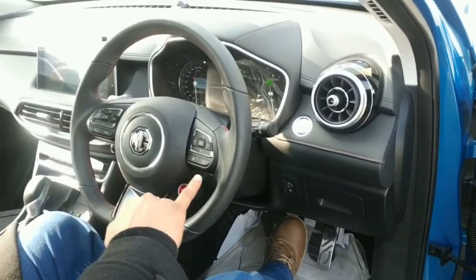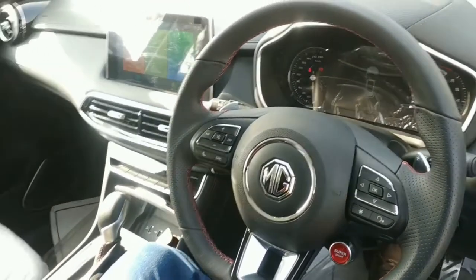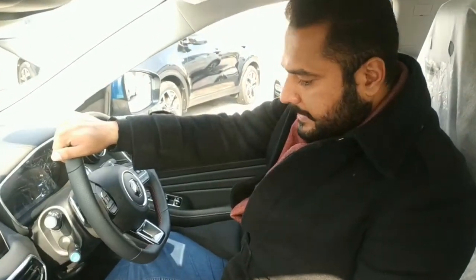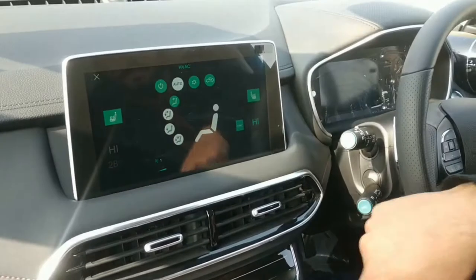The features include multimedia steering, cruise control, pilot mode, and 4 power modes: eco mode, power mode, custom mode, and normal mode. Here you can see the black interior with the blue exterior — blue outside with a black room. This is a good option with all the latest features.